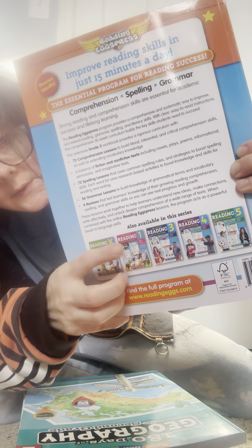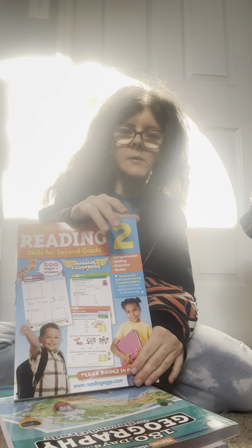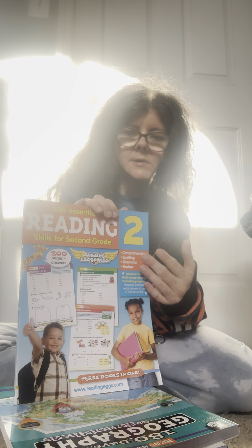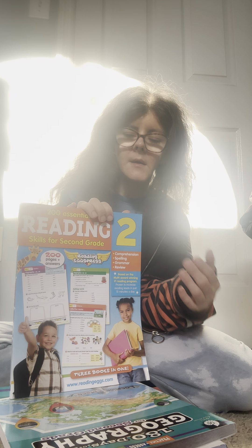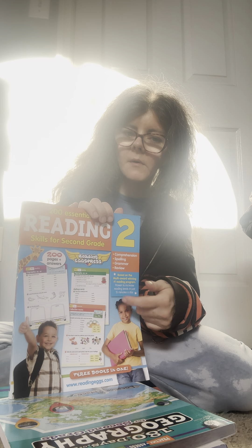Now, everything we currently work on — we are not currently working on this one, but I highly recommend it. The reason we're not working on it is we're still finishing Reading Lessons grade one. He has like three more lessons to go and then he's done. I'm not going to start Reading Express grade two right at lesson one because it doesn't cover the first 20 lessons — it starts at lesson 21. So I'm going to do those first 20 online, printing out worksheets, and then do this workbook starting at lesson 21.